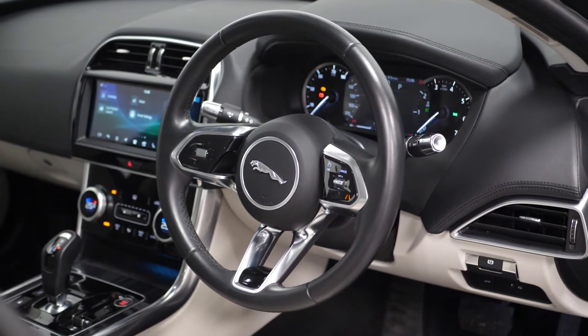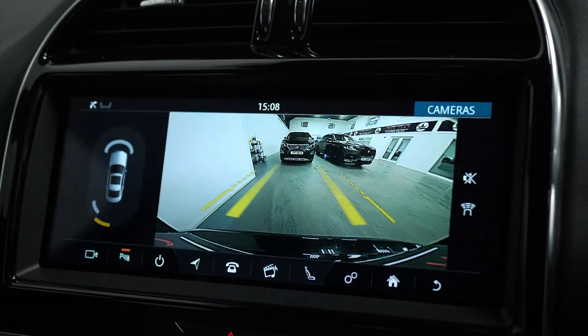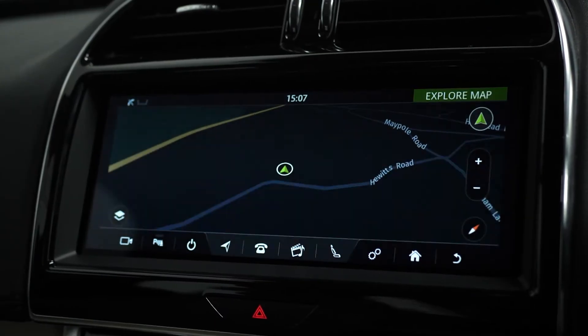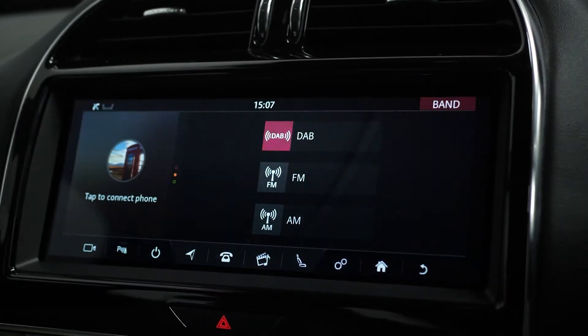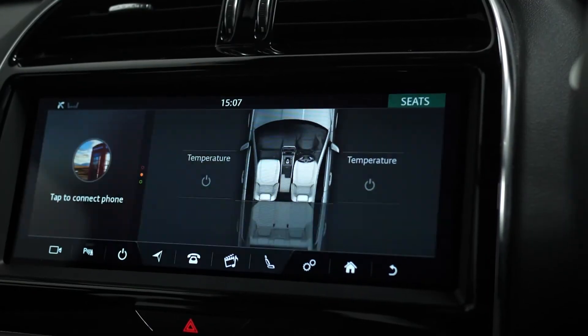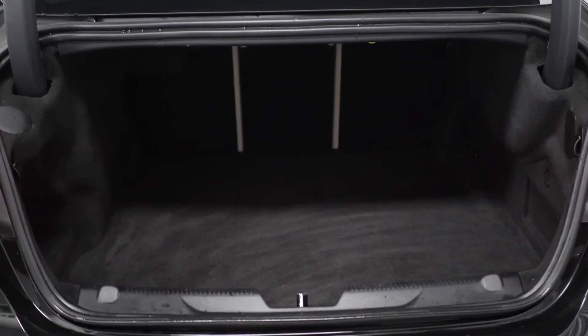Moving on to the interior, this car comes with front and rear parking sensors with a camera, satellite navigation, radio, Bluetooth, cruise control, climate control, split folding rear seats, and plenty of boot space.